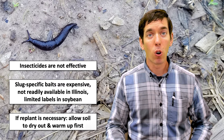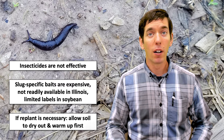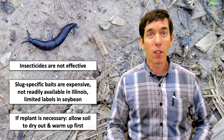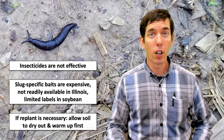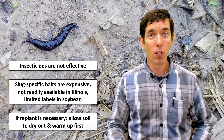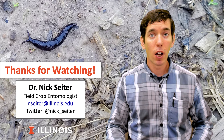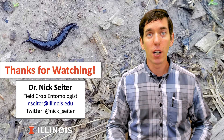In terms of cultural management, anything that's going to open up that seed bed and dry it out will help — strip tillage has been used in some cases, for instance. Also anything that helps that plant to really come out of the ground quickly. Often the best situation is going to be to wait for warmer conditions and go into it then. Thank you for watching, and feel free to email me any questions that you may have about slug management in Illinois.